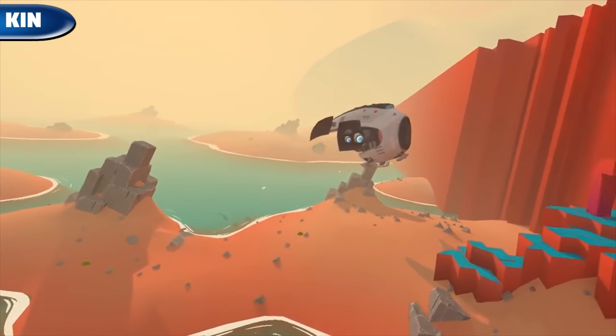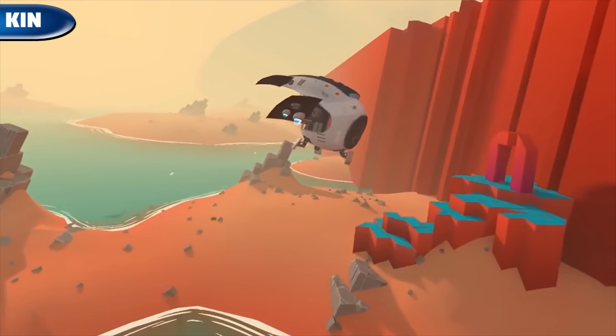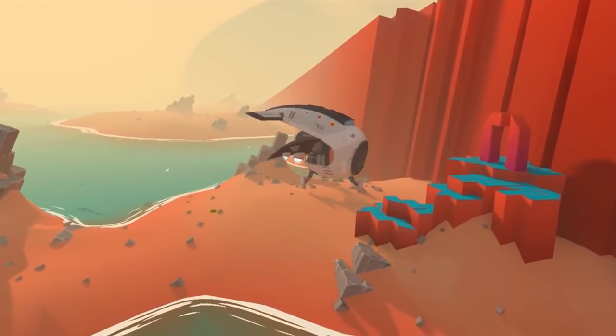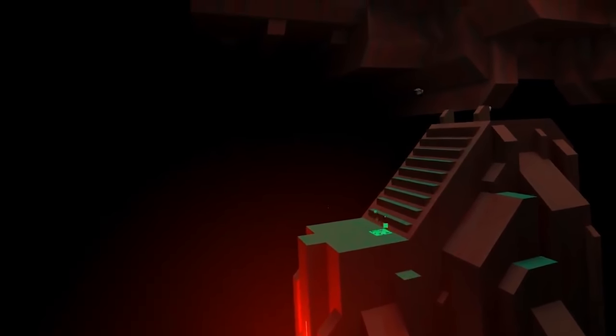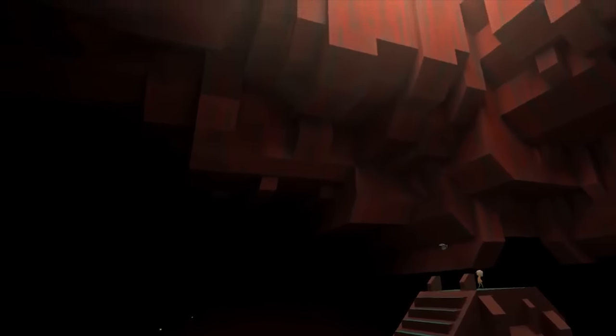A beautifully designed puzzle platformer where we have to solve puzzles and fight enemies. The difficulty is quite high, and in addition an interesting story is told. The game is available on Oculus for $15.